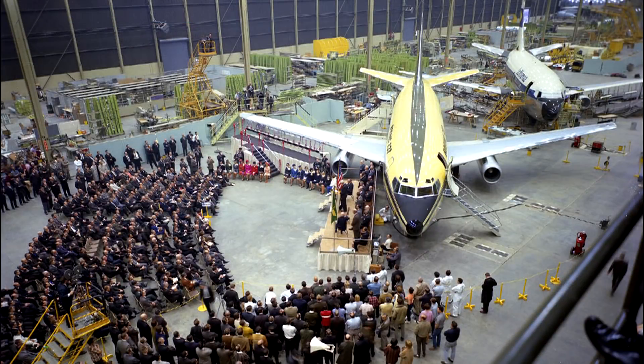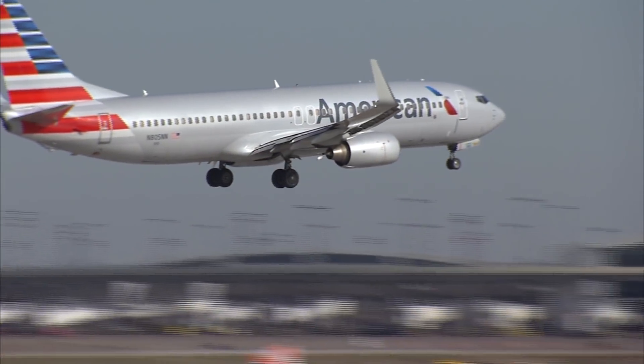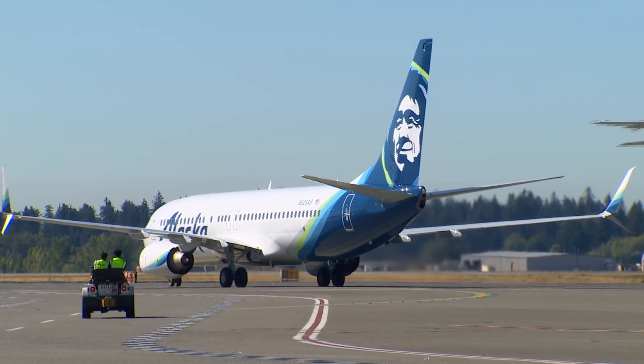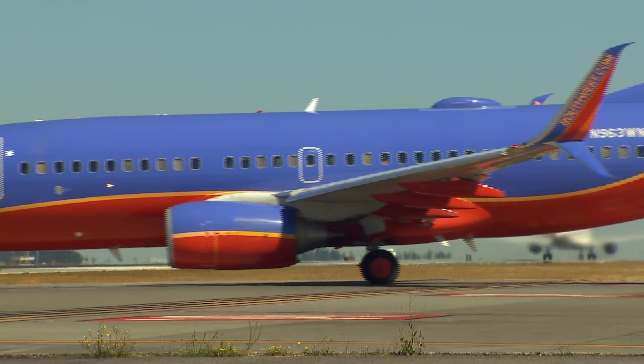But the baby Boeing would go on to become a workhorse. While the New York to London flights got the glory, most flying was more like Chicago to Pittsburgh or Dallas to Des Moines. But as it became more efficient and the number of flights between cities became more frequent and even longer, the 737's fortunes grew.